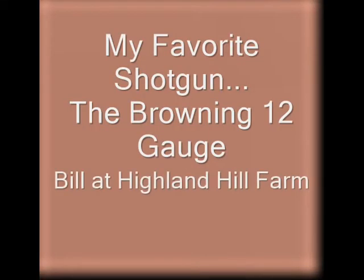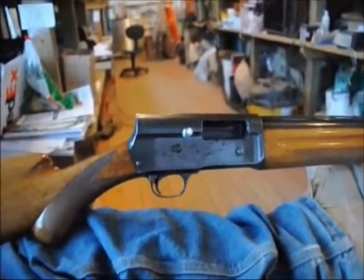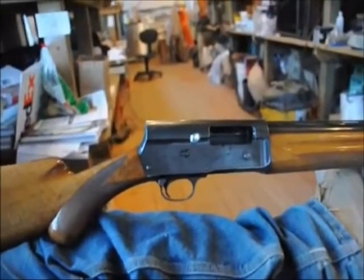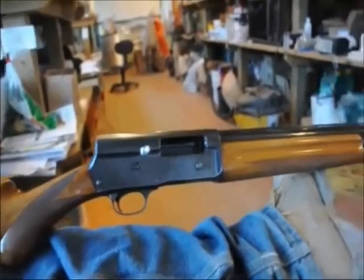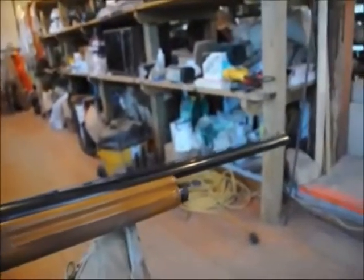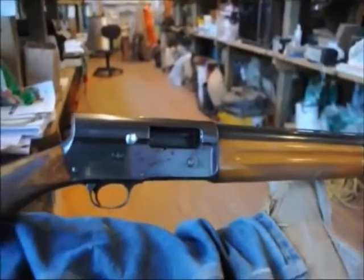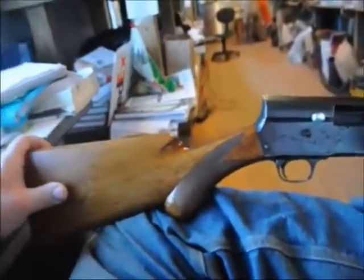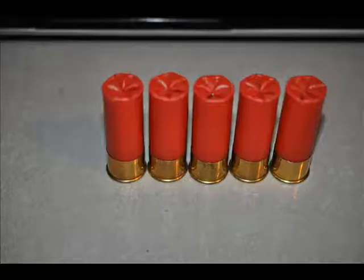My favorite shotgun is my 12-gauge Browning. If I were only allowed to have one and only one shotgun, this would be the choice that I would select. I've owned all kinds of shotguns — over-unders, double-barrels, pump guns, you name it, I've had them. But this, of all the shotguns that I own, is my favorite.